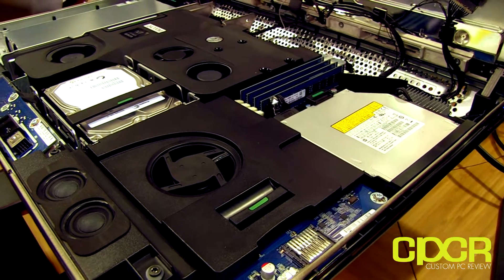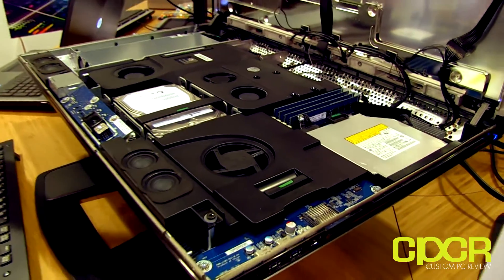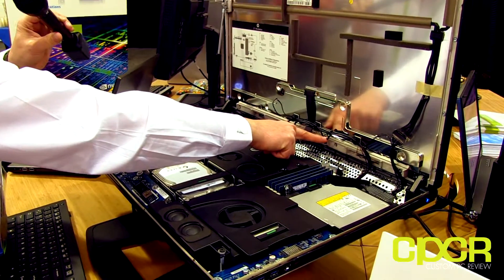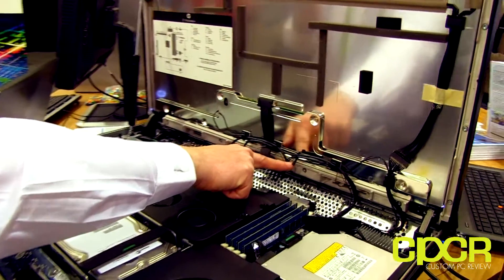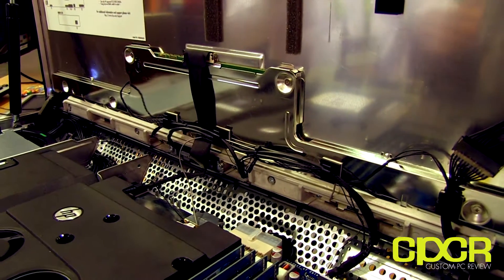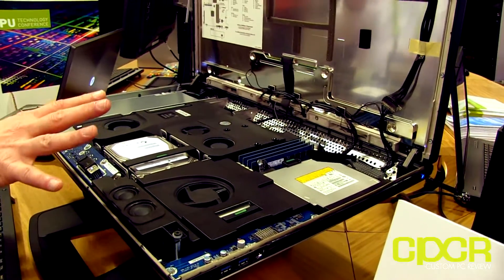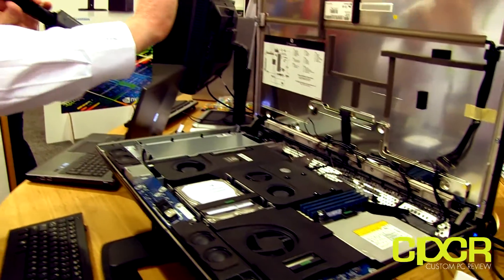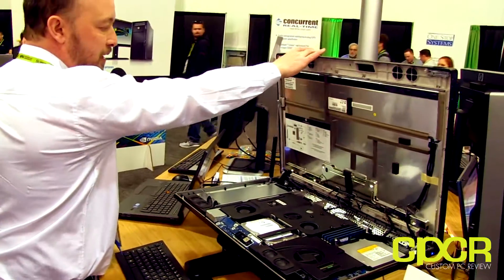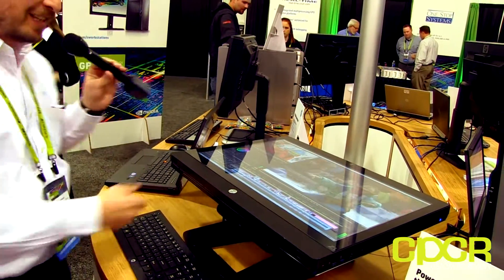We take cooling and acoustics extremely seriously when designing our workstations because both are critically important. All around this case we have thermistors measuring temperature in real time, monitored by the BIOS. The BIOS itself is able to ramp the fans up and down to control heat without running them so fast that they become noisy. This workstation sits in front of your face when you're using it — you can't afford to have a noisy workstation. There's a gas strut in the corner which lets you simply drop the lid down.